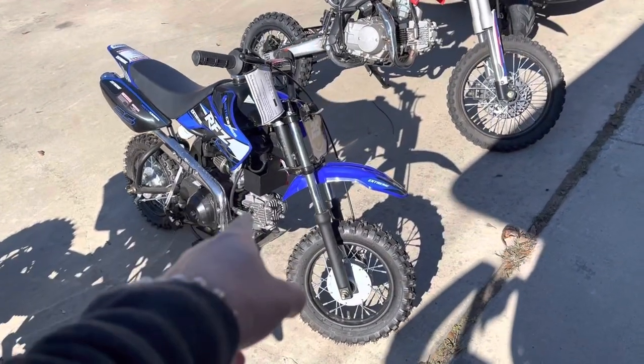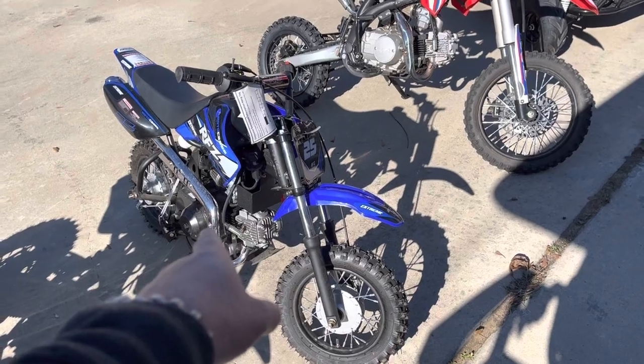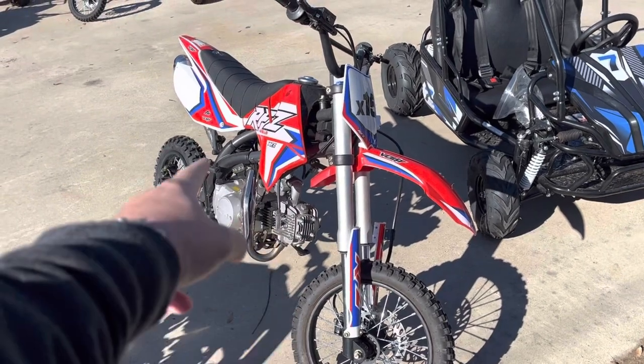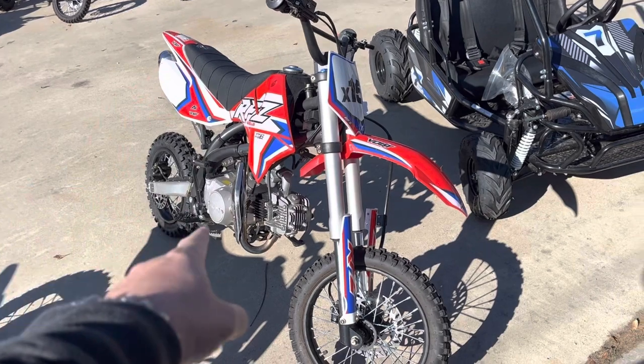This is a little 70cc automatic. These run right at $900. This is a slightly used bike — I've got two of these. They look just like this, almost look brand-new. 125cc for $900 cash.